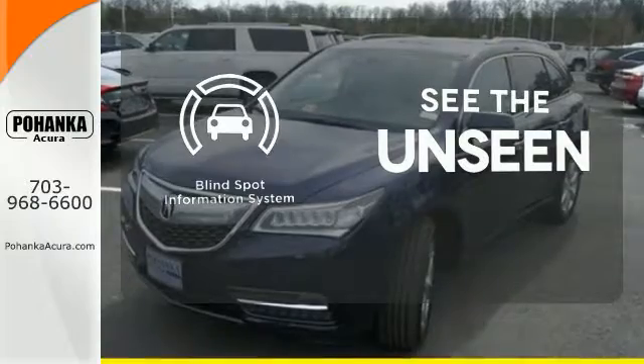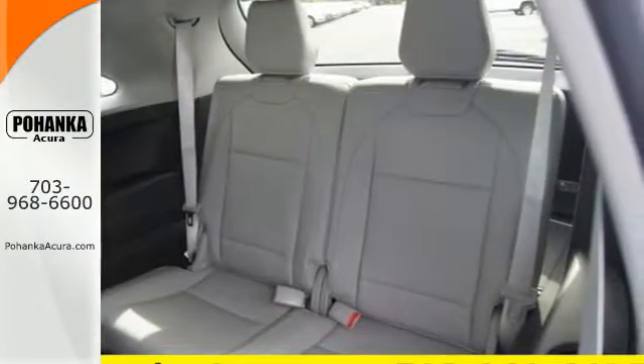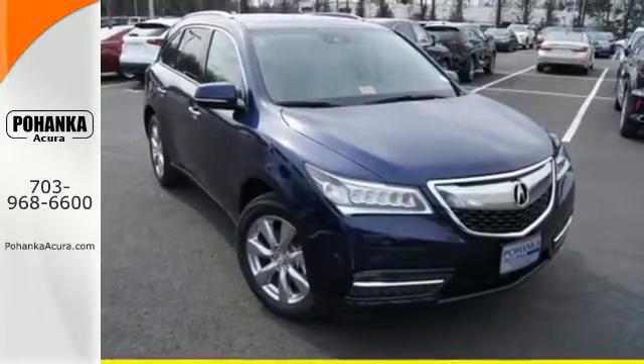Negotiating traffic has never been easier thanks to the blind spot indicator. This Acura is always in its element. Come take it for a test drive today.